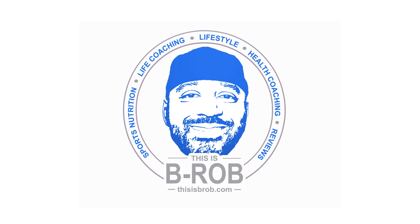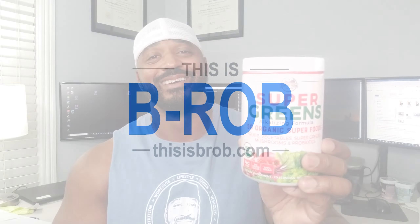What's up guys, today I'm going to be reviewing this Country Farms Super Greens Berry Flavored Powder. They have 50 organic superfoods in this thing, so I'm excited about bringing you this review. Hopefully you stay tuned with me and see how I rate this.